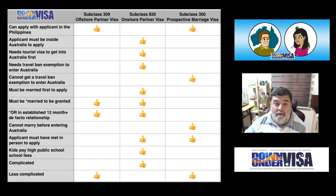Process being complicated — a Subclass 820 Onshore Partner Visa, look, it is complicated. I'm not saying don't do it, I'm just saying be prepared for a bit more work involved. It means having to apply for a tourist visa, having to apply for a travel ban exemption, as well as the visa itself, and then you have a time limit in which to get everything done, because you don't want to be in Australia with a tourist visa running out and not ready to apply for that partner visa. So yes, it is more complicated. If you're good with complicated things, by all means consider it. If not, you may want to think otherwise.